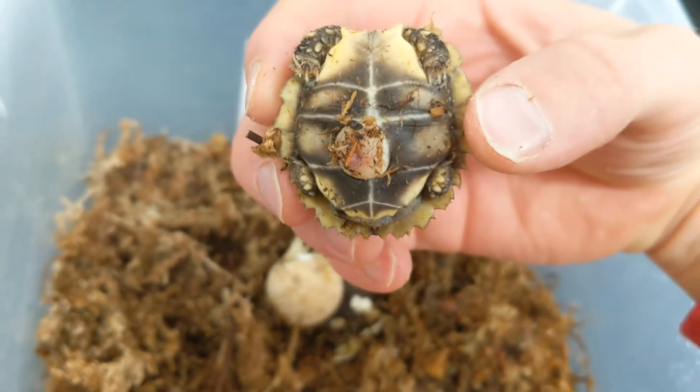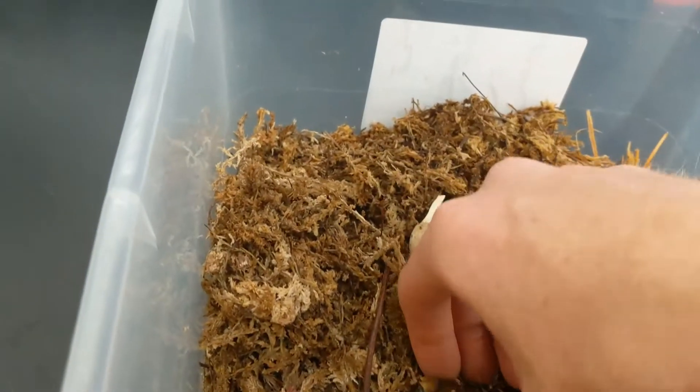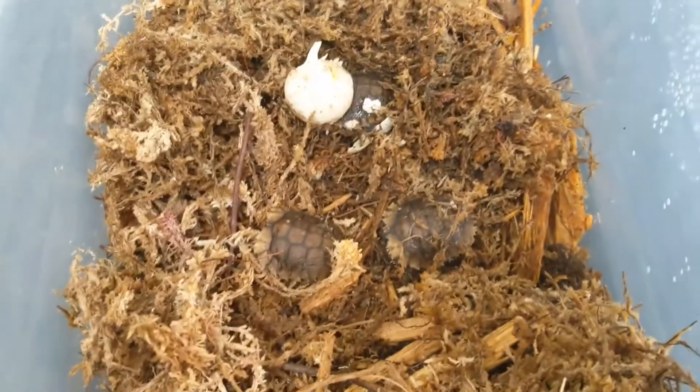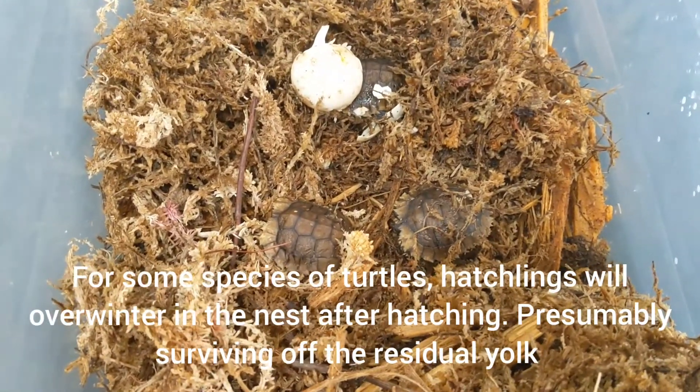This one likely hatched out before the other — this was over the weekend. But they have different-sized yolks, and also they can sit in the egg and not hatch out for a while, just kind of sitting there absorbing that egg yolk.